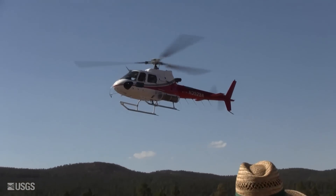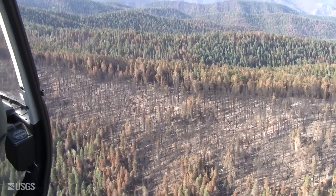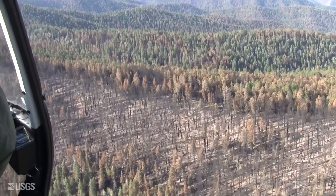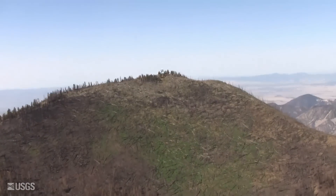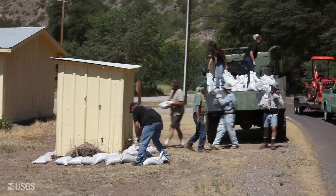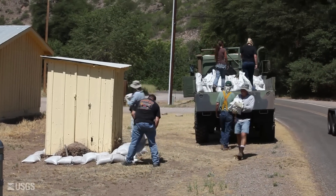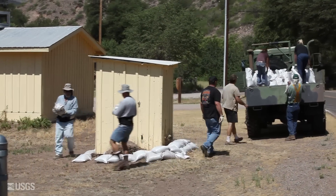The Whitewater Baldy Fire was started by lightning and burned about 300,000 acres of the Gila National Forest, making it the largest fire in New Mexico's history. Now that the fire is largely contained, attention has shifted to preparing for post-fire flooding with the onset of the monsoon season.